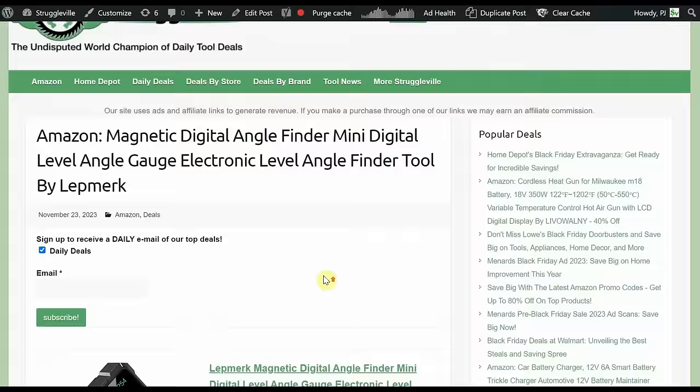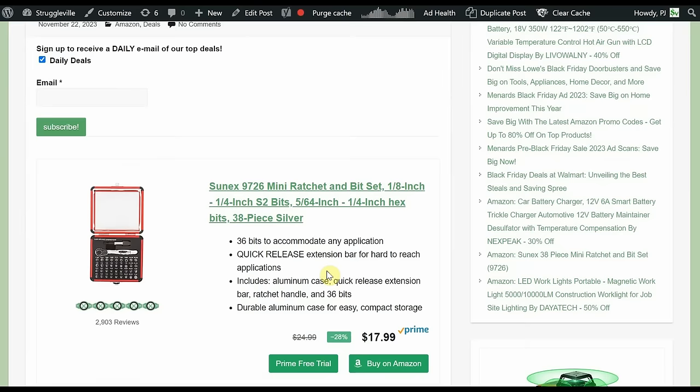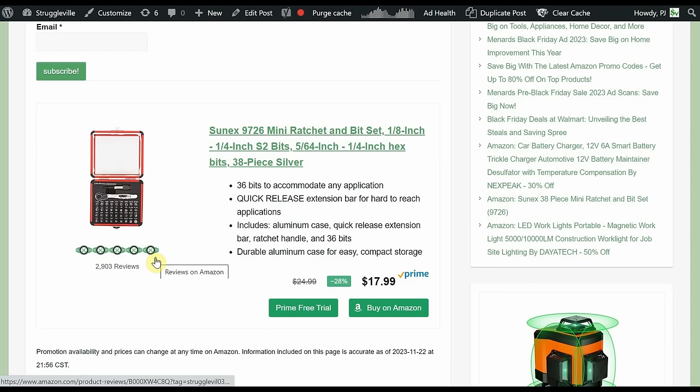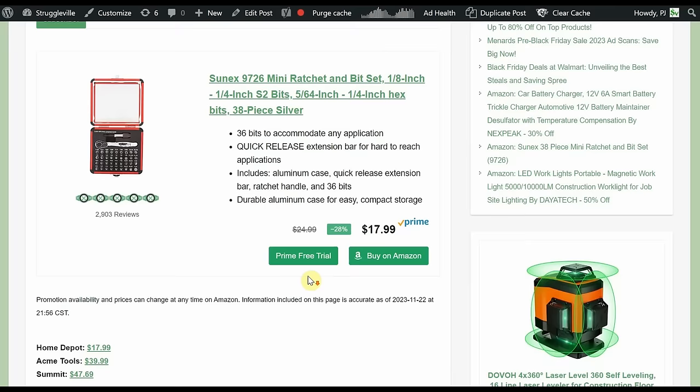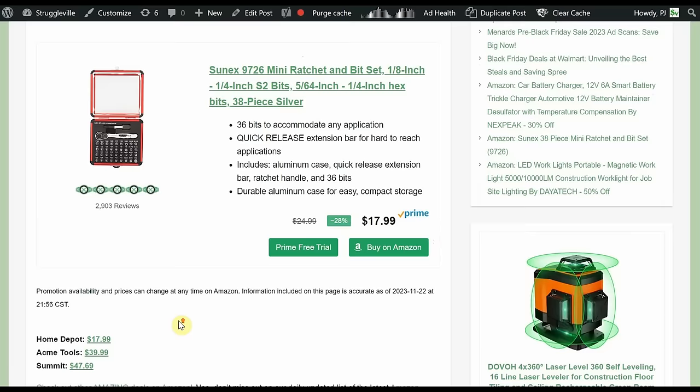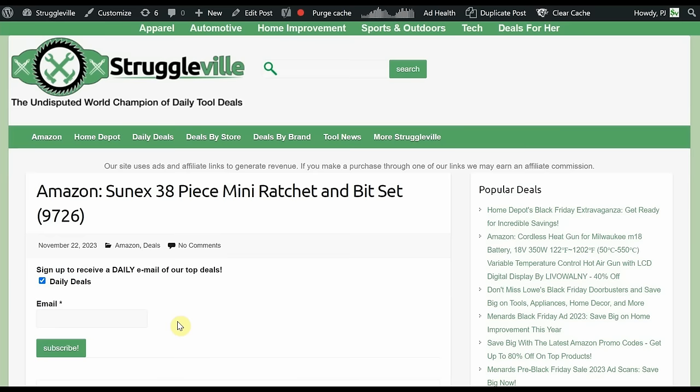Sonic 38-piece Mini Ratchet and Bit Set — a nice compact thing that gets you into tight spaces, comes with all the bits and a case so you don't lose them. $17.99, with almost 3,000 reviews at 5 out of 5 stars — which is rare. Usually it's 4.5 out of 5. Knipex is basically the only other brand that gets 5 out of 5. It price-matches Home Depot; Acme Tools is $40 and Summit is almost $48.